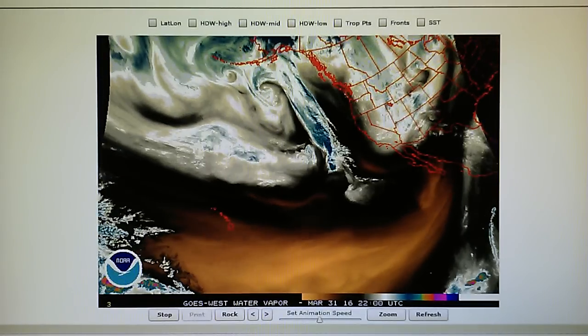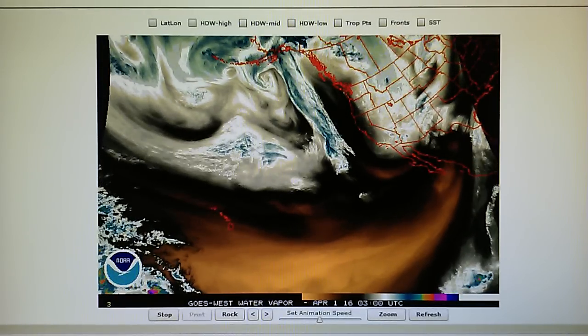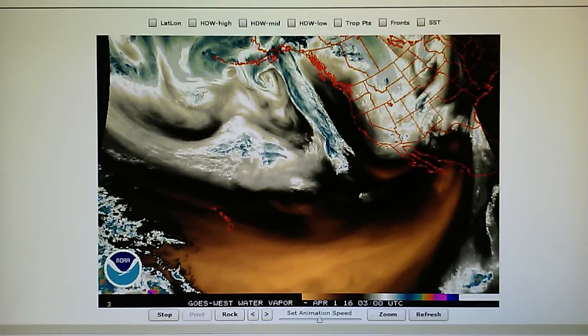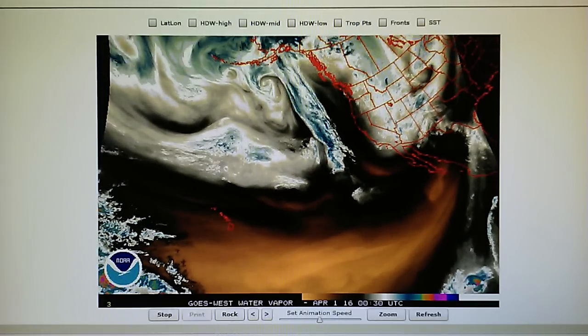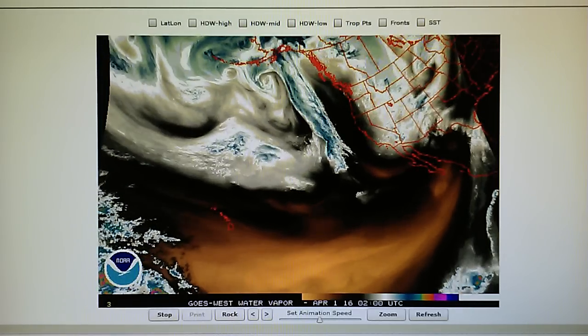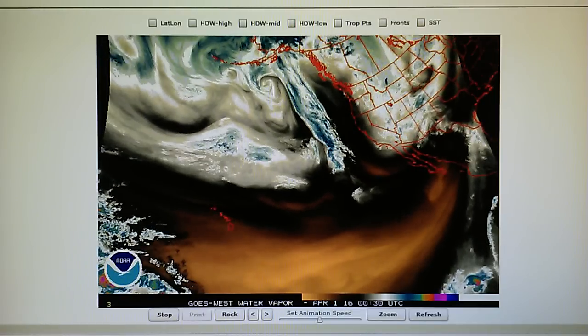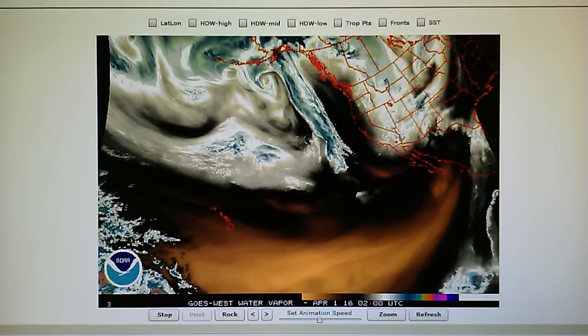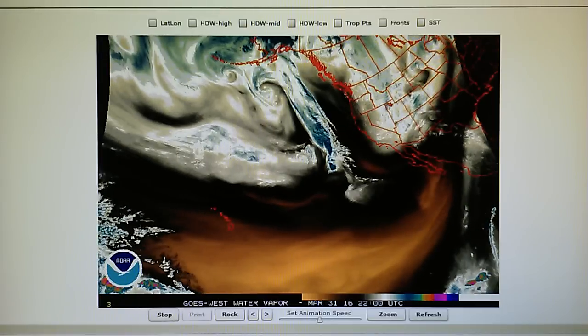Today is March the 31st, 2016. We're watching the Northeast Pacific Water Vapor Loop, and right now at 9 o'clock in the foothills of Los Angeles, we have a barometric pressure of 29.98, which is the same as yesterday. We have a temperature right now of 56 degrees. The relative humidity is 53%, and the dew point is 39 degrees.